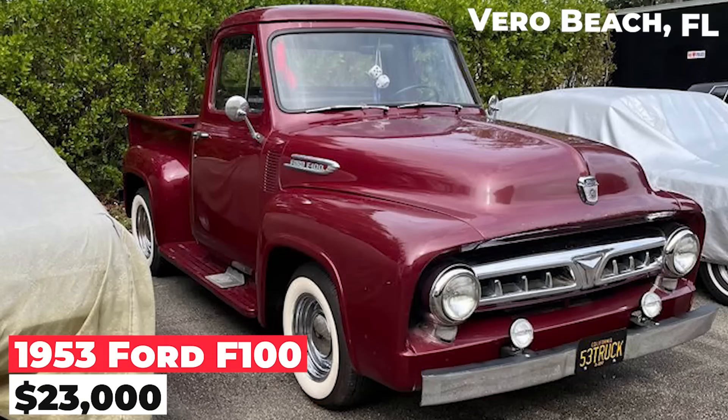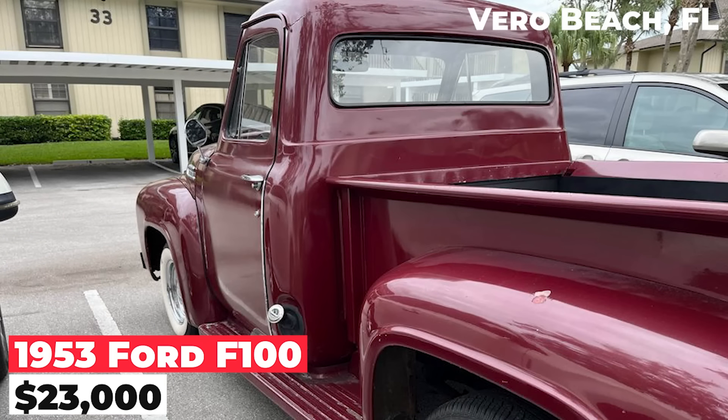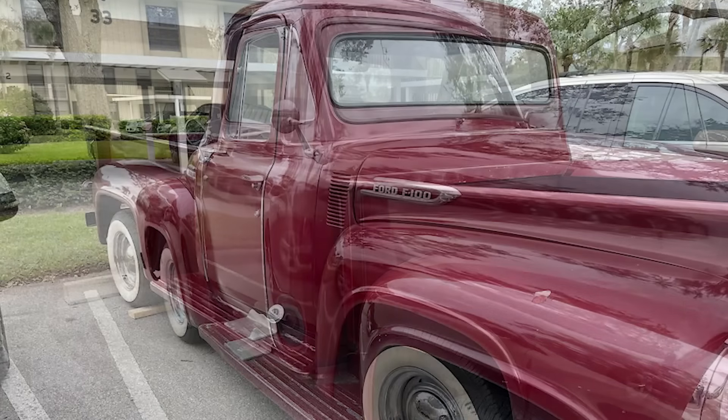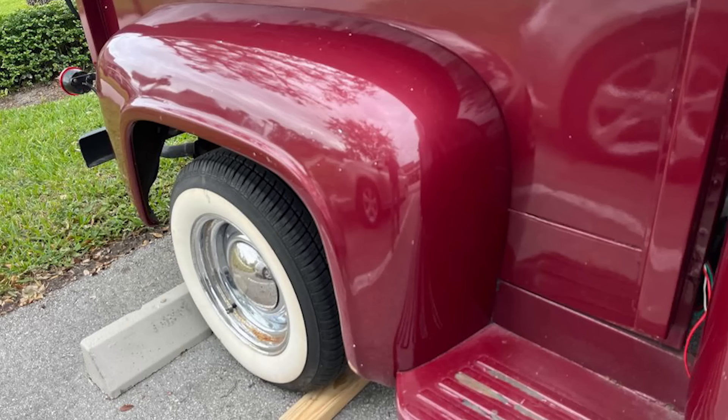The 1953 Ford F100, priced at $23,000, is an original, accident-free truck with a straight body. It features a 215 six-cylinder engine paired with a three-speed transmission. Having been in storage for years, this classic pickup is ready for a new owner and is ideal for those seeking an unmodified vintage vehicle.